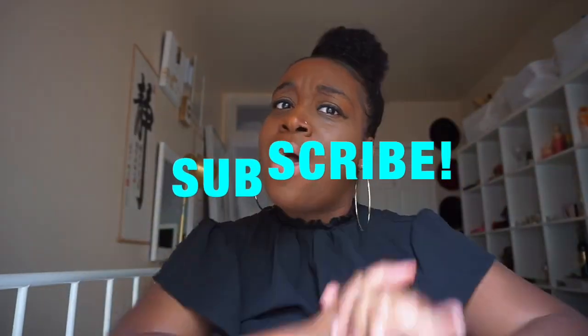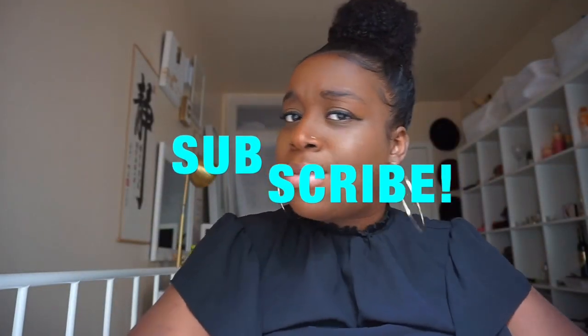Don't forget to like, comment, and subscribe. I know I haven't been consistent and I've been away for a little while, but I'm here now. So subscribe, like, and comment below.